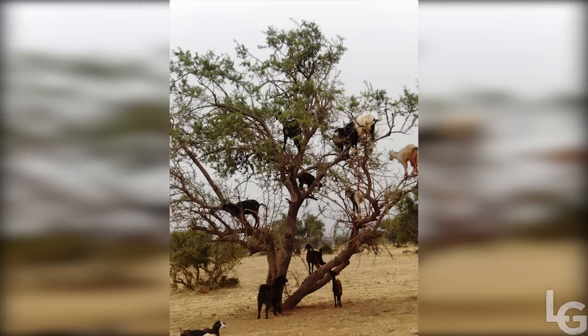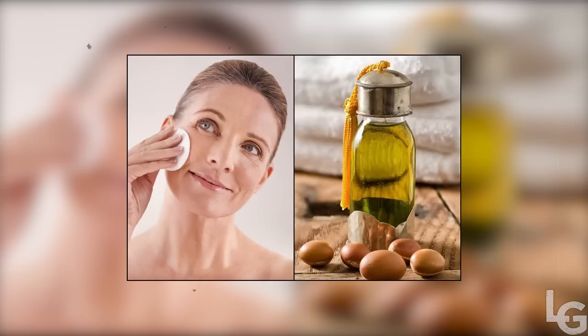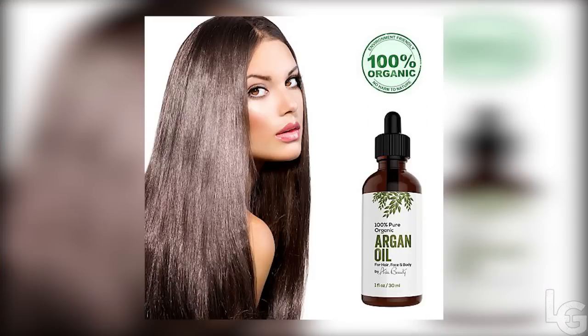However, this unique phenomenon isn't all that's remarkable about these goats. After digesting the berries, the goats leave behind droppings that contain large kernels of the seeds they consume. These kernels are extracted from the manure, washed, and ground-pressed to produce argan oil.